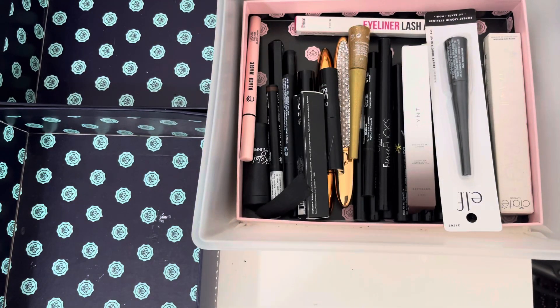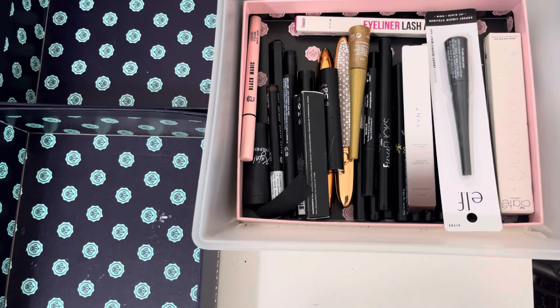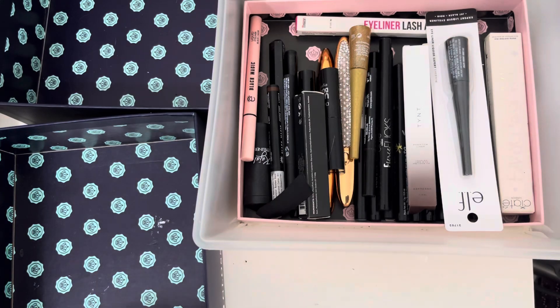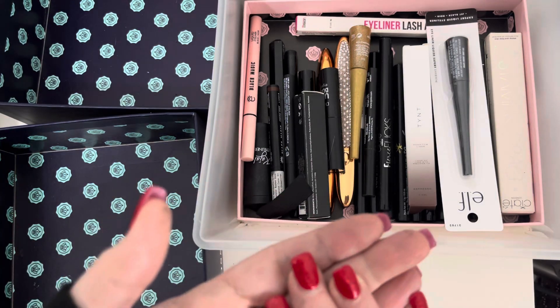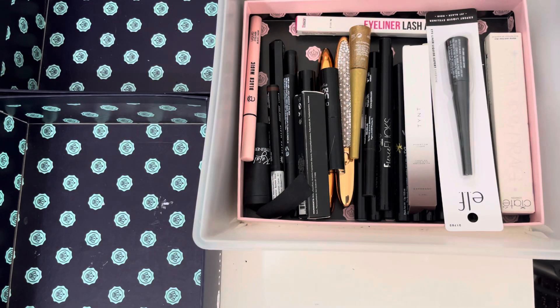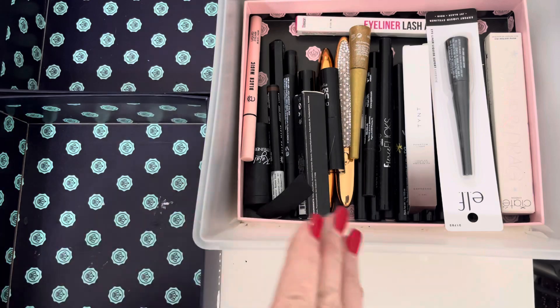Hi guys, welcome back to my channel. The declutter continues and today it is liquid liners — oh my gosh, I've got a lot considering I very rarely use them. We're just going to look through them, see which ones are still okay, which ones I'm interested in keeping, and if there are any I want to pass on or declutter. I hope you're all keeping well and enjoying my videos.